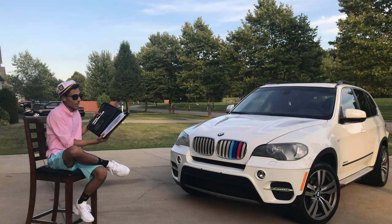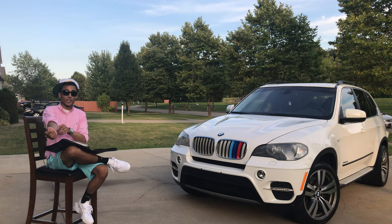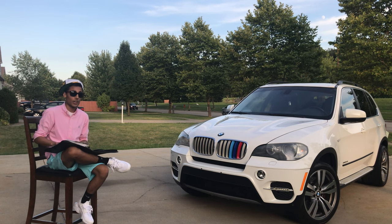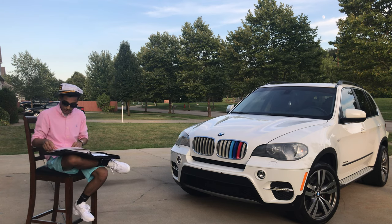We have the Monroney label here, which tells you how much the car cost when it was new. This BMW in particular cost $80,675 brand new. We did not pay that much — we bought it in January of 2017 for about $25,000–$26,000 plus taxes and fees. We bought it on January 6th, 2017.